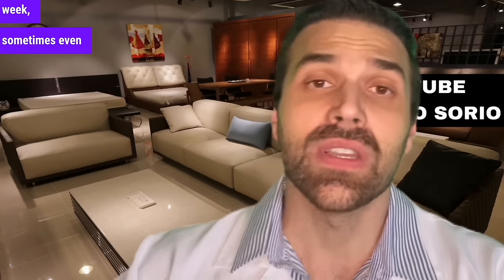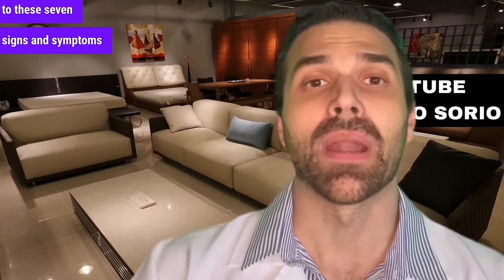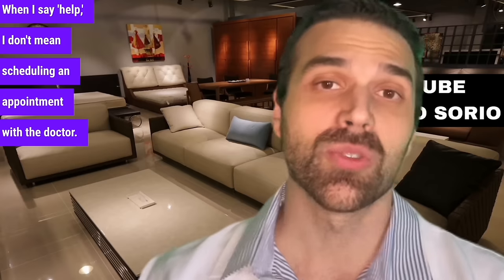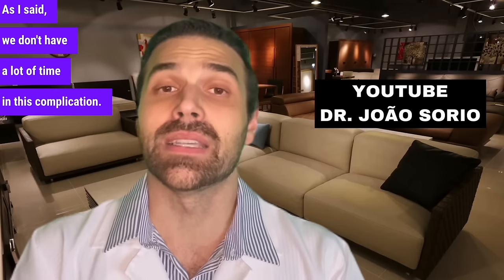It's a matter of days, sometimes a week, sometimes even two weeks. So it's important that even if you've got up-to-date exams, you pay attention to these 7 signs and symptoms to seek help. When I say help, I don't mean scheduling an appointment with the doctor — I mean going straight to the emergency room at the hospital. We don't have a lot of time with this complication.